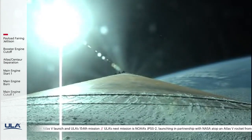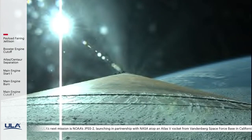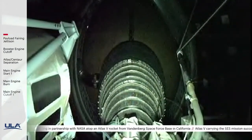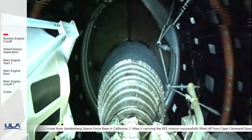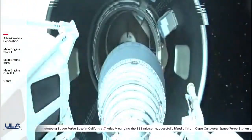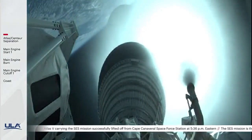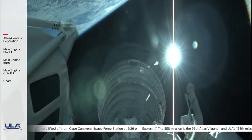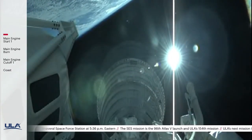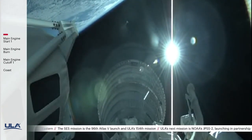Standing by for BECO shortly. We've had BECO — booster engine cutoff. We've had Atlas-Centaur separation. Seeing good pre-start on the RL-10. Standing by for main engine start. We have ignition for the first burn of today's mission. This will be the first of three Centaur burns and will last a little over seven minutes.